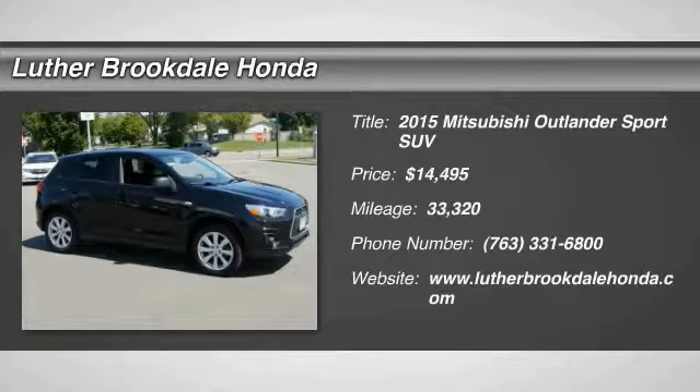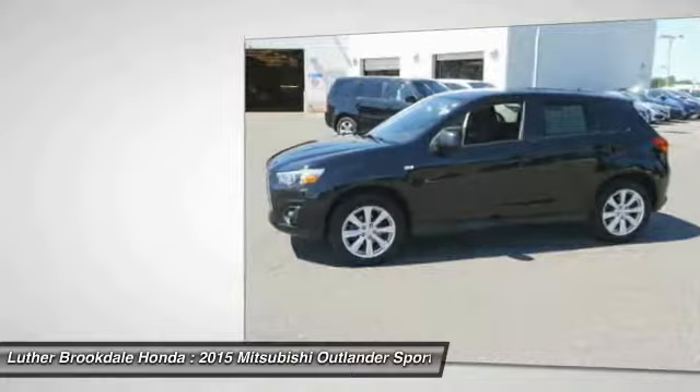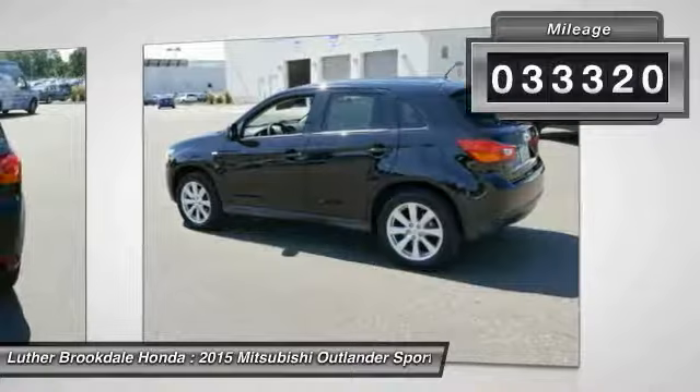The 2015 Outlander Sport. The all-new Outlander Sport features a fuel-efficient engine paired to either a five-speed manual or a continuously variable transmission and comfortable accommodations for five. Passengers will be treated to a refined ride in comfortable surroundings with a host of welcome features, and is priced below $15,000. This vehicle has less than 35,000 miles.